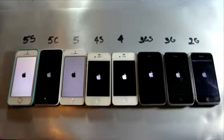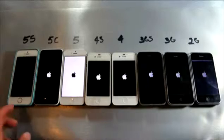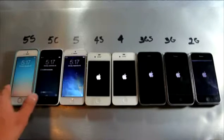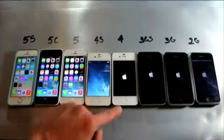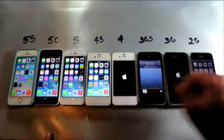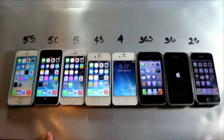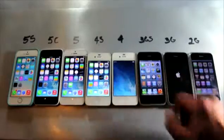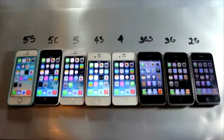I wasn't too surprised because the 5s came in first, followed by the 5 and 5c. All devices are freshly restored, non-jailbroken, completely stock. The 5c and 5 were followed by the 4s, and surprisingly the 2G came before the iPhone 4, then the 3GS, then the iPhone 4, and finally the 3G. That was really surprising because these are all running the latest firmwares — the booting sequence was probably changed in iOS 7.